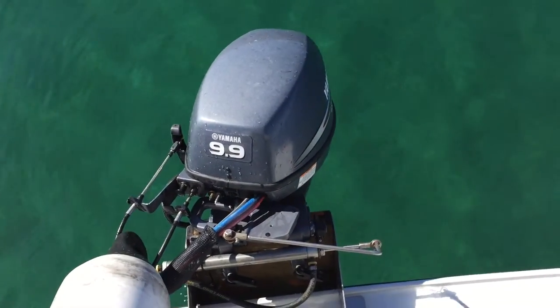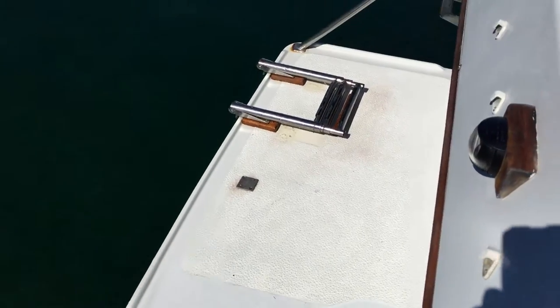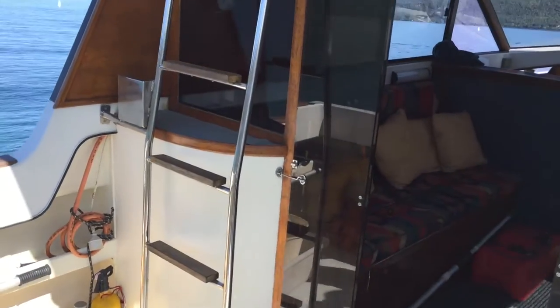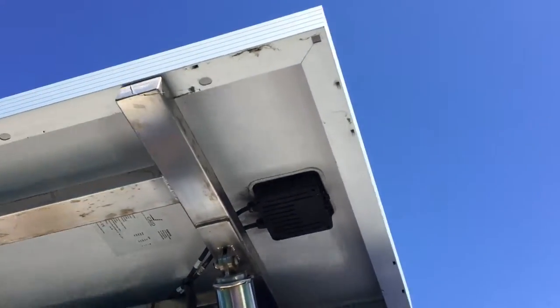Auxiliary engine — 9.9 four-stroke with full remotes and electrics. Boarding ladder and deck board. Up to the flybridge. Very large solar panel on top.